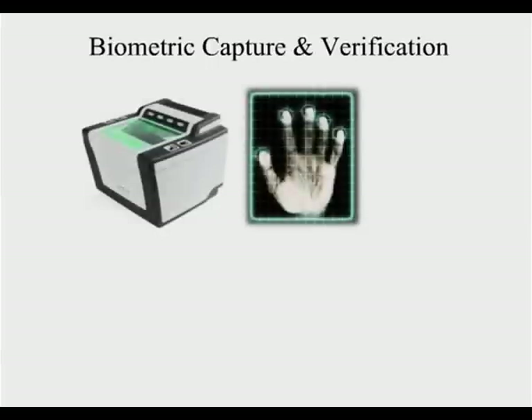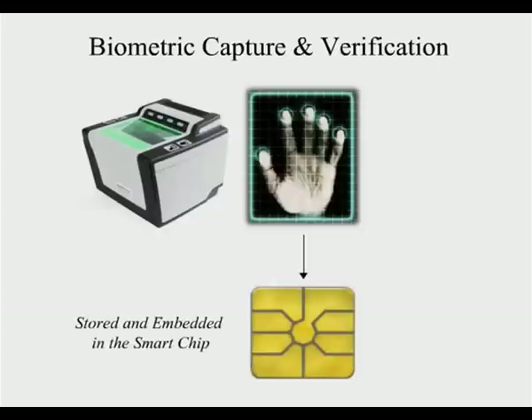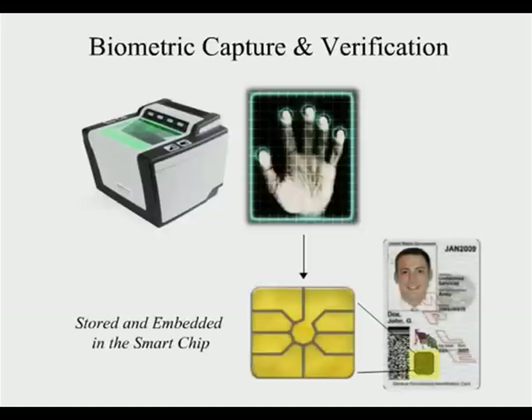PIV cards are required to have biometric capture and verification. Multiple fingerprints must be scanned and electronically uploaded in the identity program, with the encrypted images stored and embedded in the smart chip on the PIV card. This feature will increase security of the card and deter identity theft.